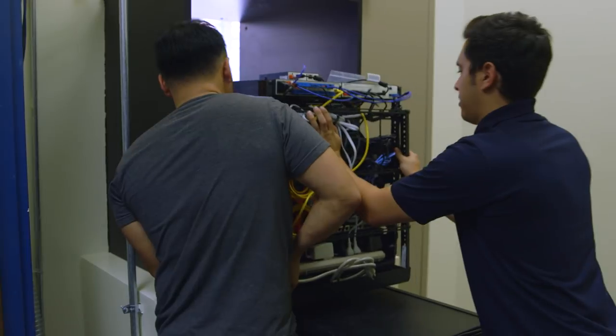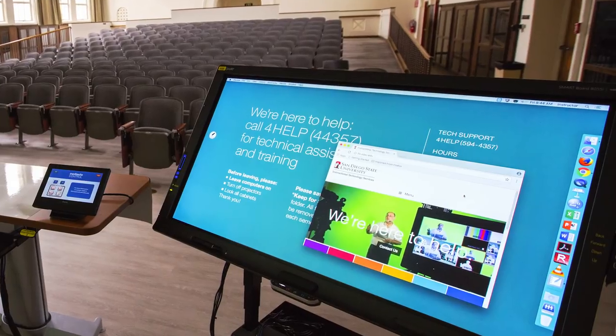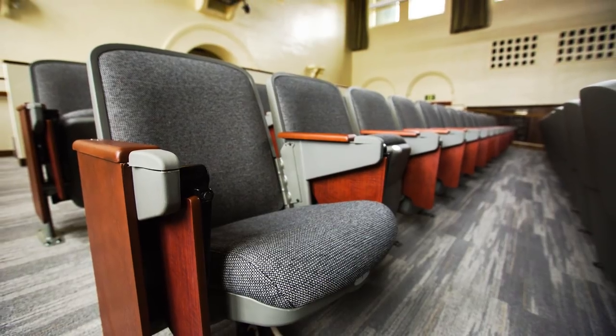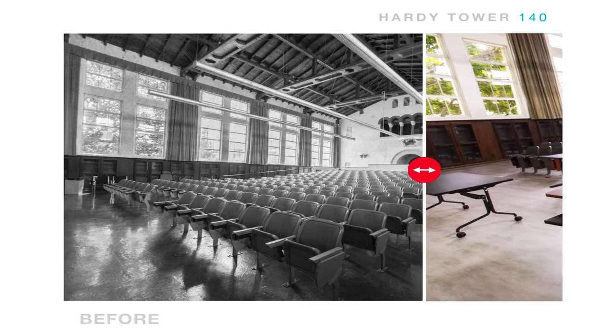We took away the freestanding AV cabinet and pushed it into the wall so it's flush with the wall and part of the room. We brought in a smart TV where professors can use it as a touch display. The room got everything — new flooring, new seats. It looks a lot better. If you look at the before and after photos from that room, it's a huge upgrade.